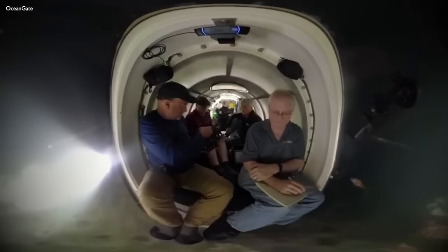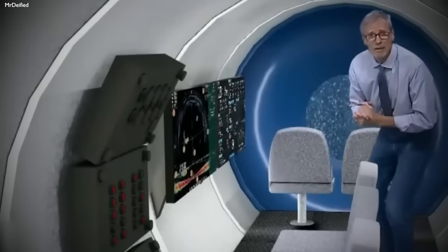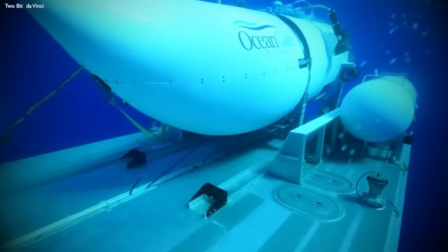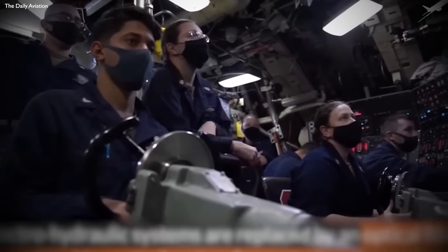In addition to its robust construction, the Titan was packed with cutting-edge technology. It boasted a state-of-the-art sonar system for navigation and object detection, high-definition cameras for capturing detailed images of the ocean floor, and powerful lighting systems to illuminate the dark depths of the ocean. However, these systems were not without their challenges. The extreme conditions of the deep sea — including high pressure, low temperatures, and corrosive salt water — posed significant hurdles to the operation and longevity of these systems.